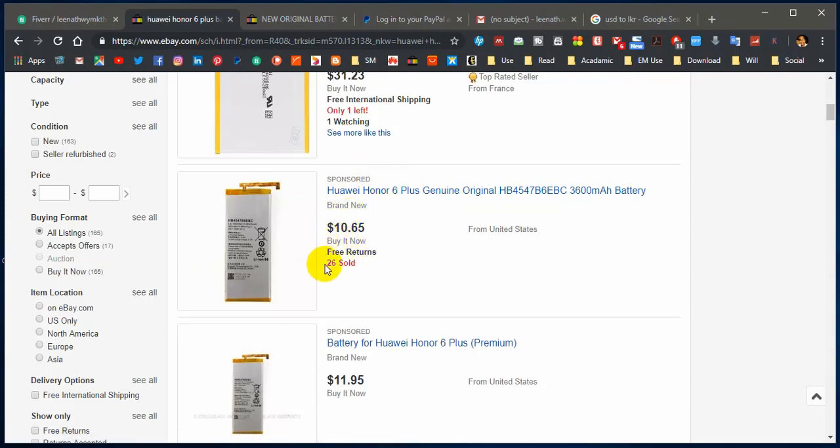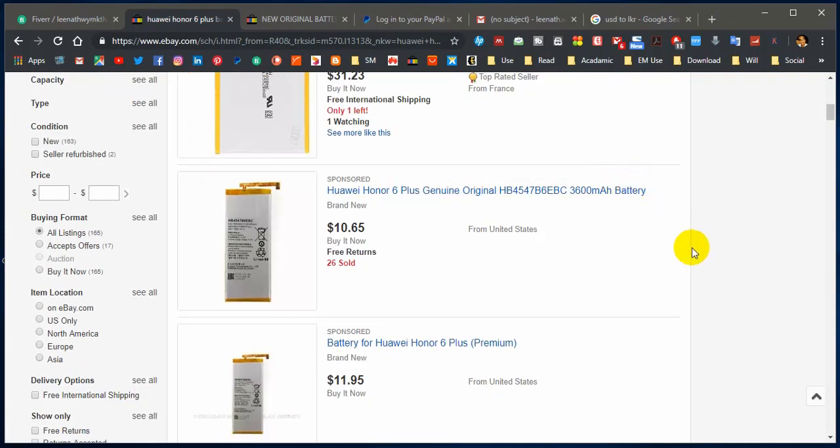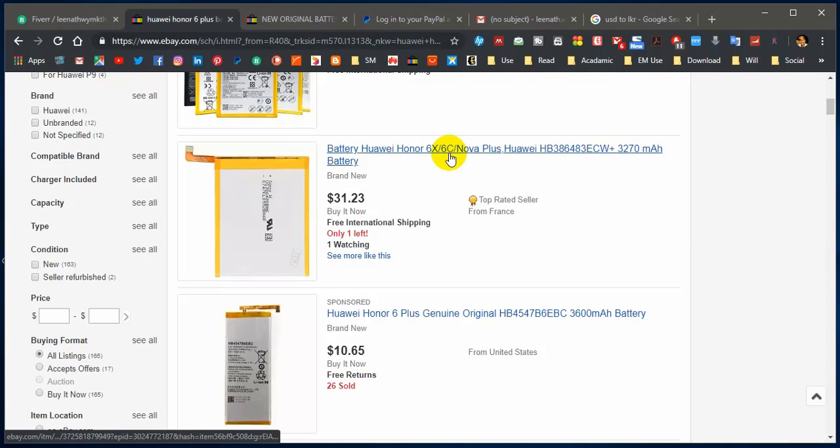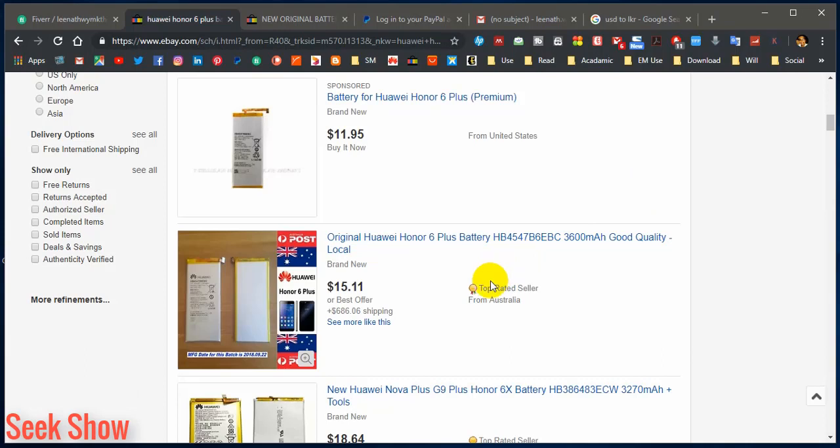You can see how many batteries the seller has already sold — 286 have been sold for around $10 to $11 from United States. You have to check if the seller is maintaining a good positive rating and is a top-rated seller. I definitely always go for the top-rated sellers because I can expect 100% accuracy and satisfaction.